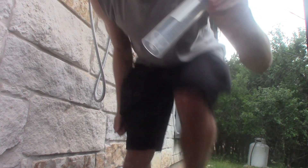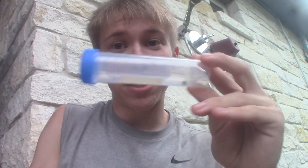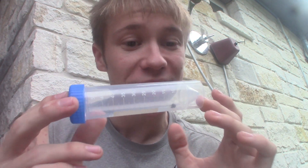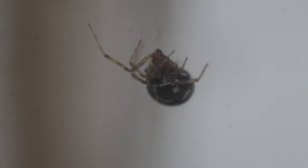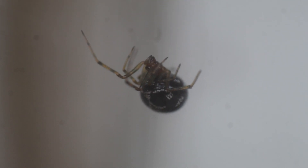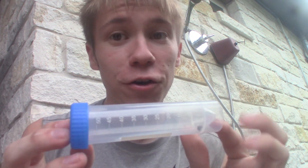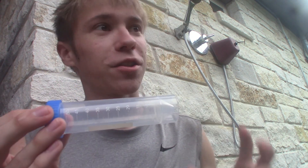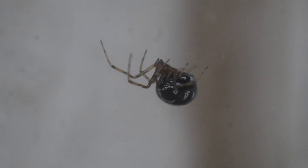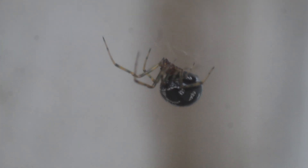Got it. This might not be the most flattering of backdrops, but this is definitely not how or where I was expecting to find one of my top target spiders of the last few years. This is the False Widow spider, specifically the species Steatoda triangulosa, the triangulate false widow, also known as the triangulate comb-foot spider.